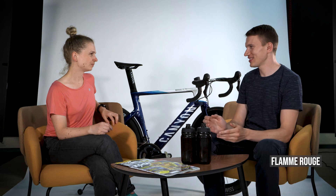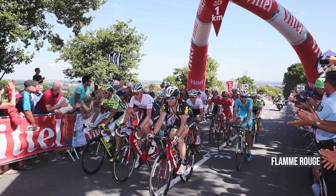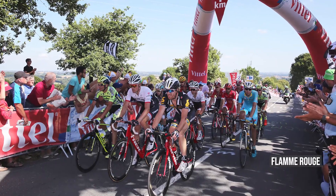Und die Fahrer, die noch im Rennen sind, haben es ab der Flamme rouge besonders eilig. Warum? Flamme rouge heißt wörtlich übersetzt auf Deutsch die rote Flamme. Das ist ein roter, dreieckiger Wimpel, der den Fahrern symbolisiert, es ist nur noch ein Kilometer auf der jeweiligen Etappe zu fahren. Im deutschen Sprachgebrauch ist dafür eher der Begriff roter Teufelslappen gebräuchlich.